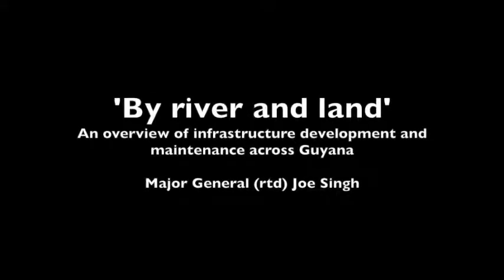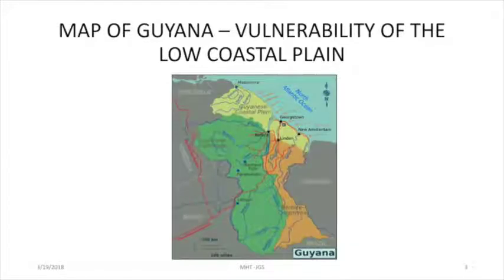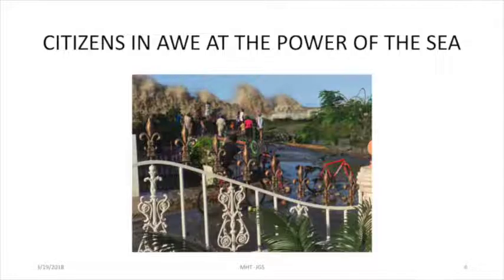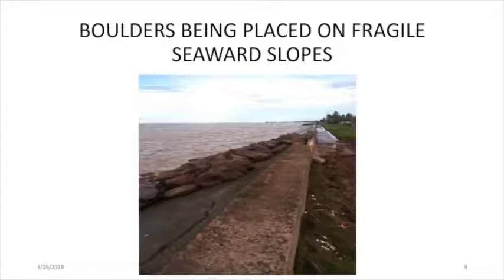It was a spectacular event. And this is what the sea defenses look like there. And here is our answer, temporarily — it's to put boulders on the vulnerable stretches.